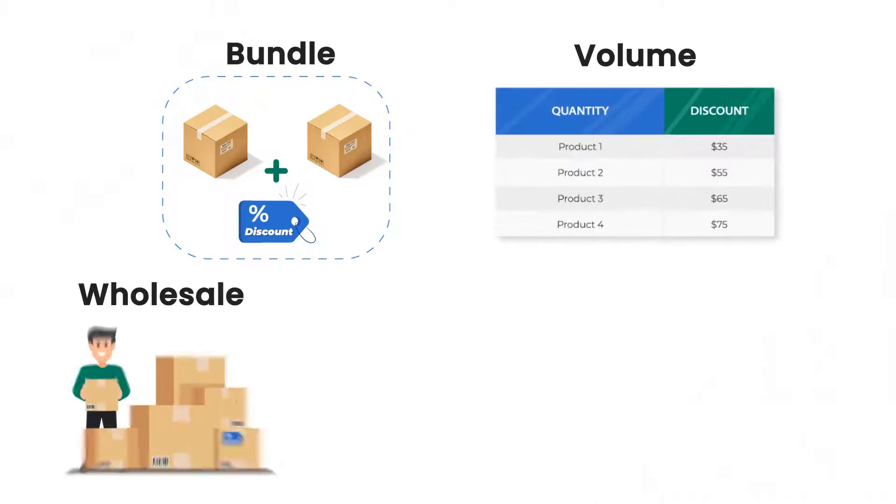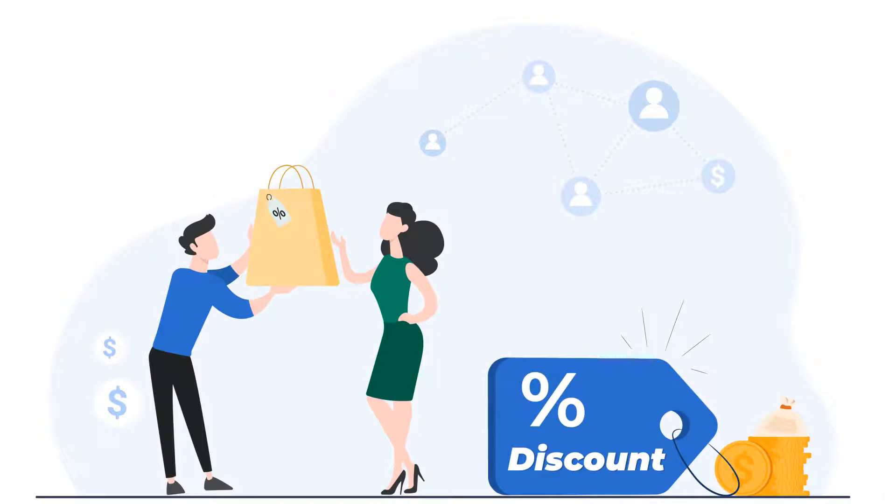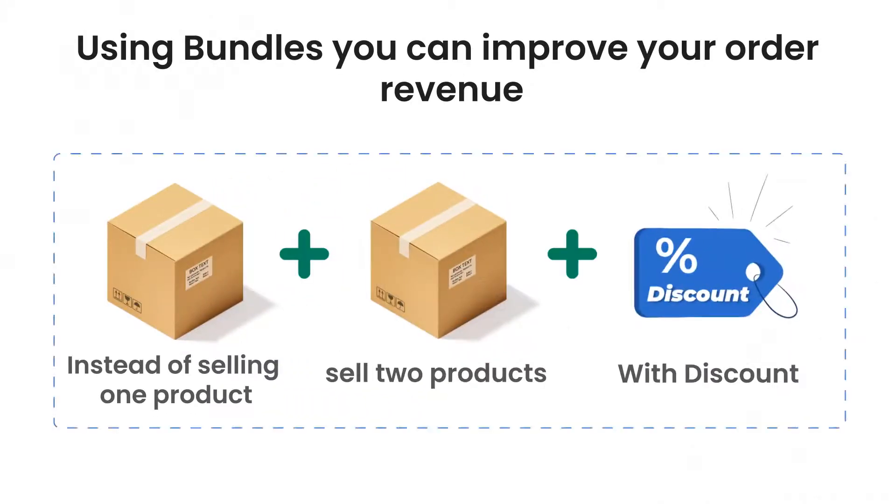We offer different discounts like bundle, volume, wholesale, and BOGO. In general, you provide great deals and discounts to shoppers and you will get more orders. Using bundles, you can improve your order revenue — instead of selling one product, it's better to sell two products together.